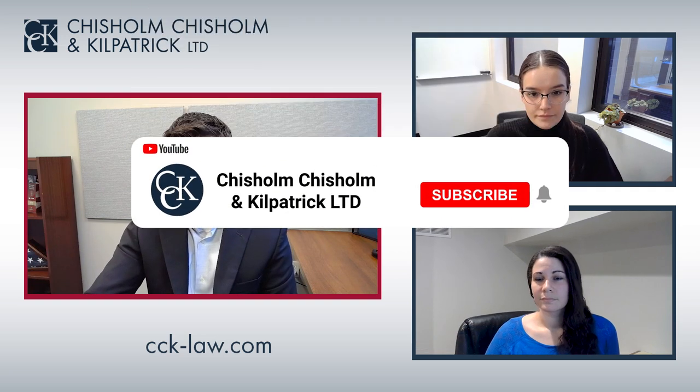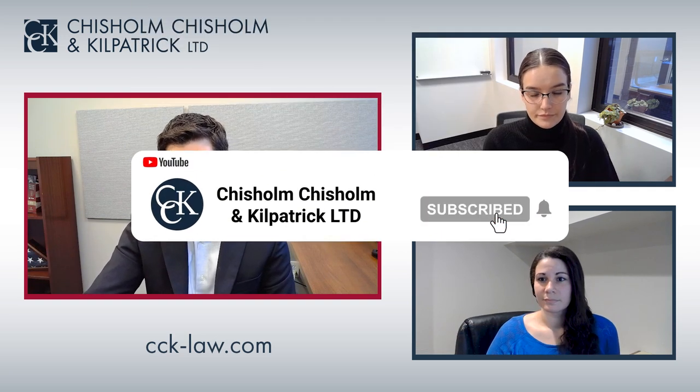Hi everyone, welcome to another edition of CCK Live. My name is Michael Lestrito, and today I'm joined by Dallas and Rachel, both accredited claims agents here at CCK. In this video, we'll be discussing what veterans should do after receiving an unfavorable C&P exam.